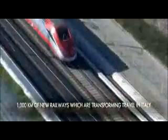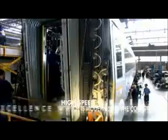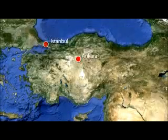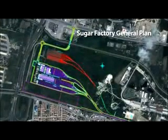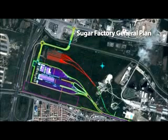Italfair has developed the entire design and construction cycle of the Italian high-speed system, making it Italy's leading engineering company and one of the main players in the modernization and development of Europe's transport networks. The two Turkish maintenance plants are strategically located: a service maintenance plant for scheduled maintenance and repair in Istanbul at Pertakkule, while the main maintenance plant for scheduled and heavy maintenance and repair is at Ankara, Sugar Factory area.